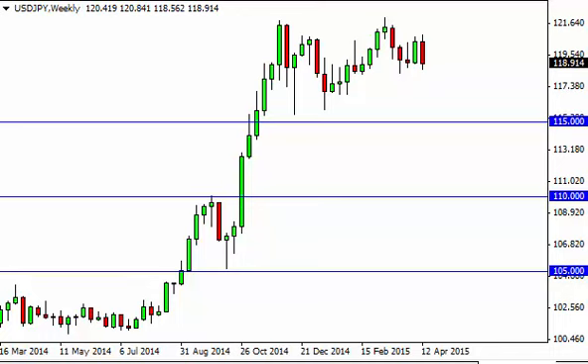Dollar yen long-term forecast for the week of April 20th, FX Empire. The dollar yen, as you can see, fell during the course of the week, testing the 118.5 level. With that, it feels as if the market should pull back to the 115 handle. Ultimately, we feel that the market should show quite a bit of strengthening.